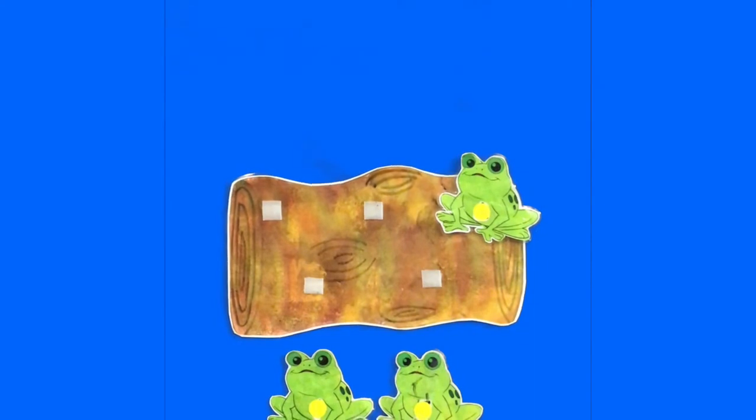One little speckled frog sat on a speckled log, eating some most delicious bugs.